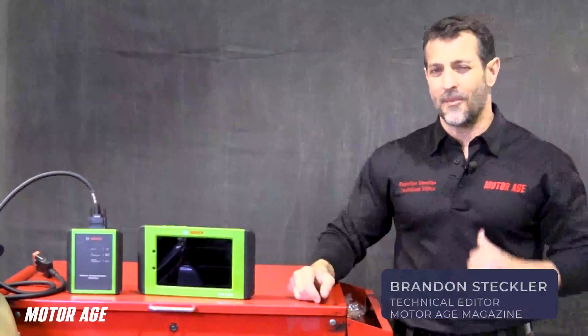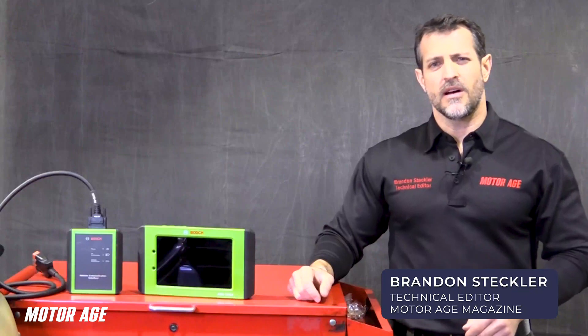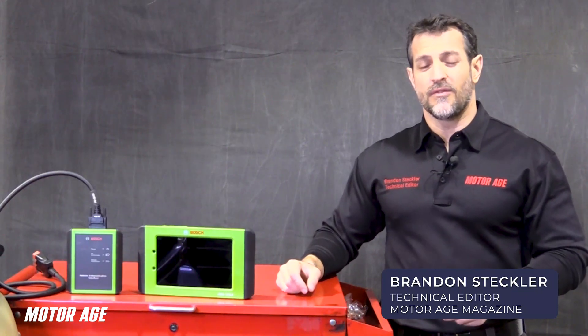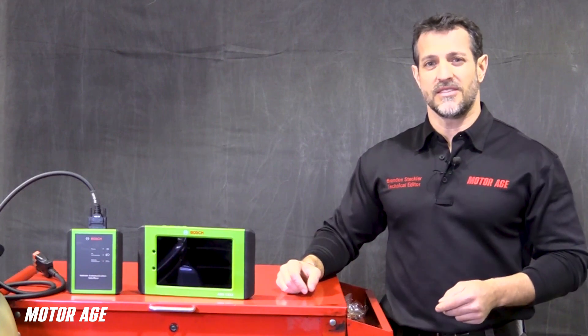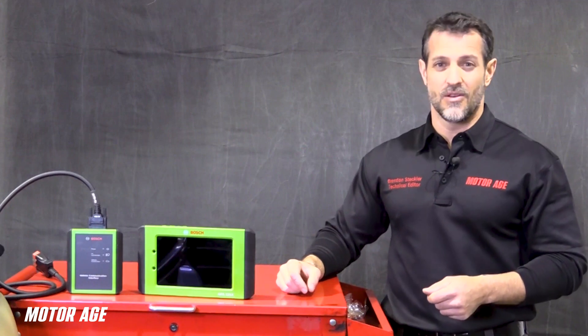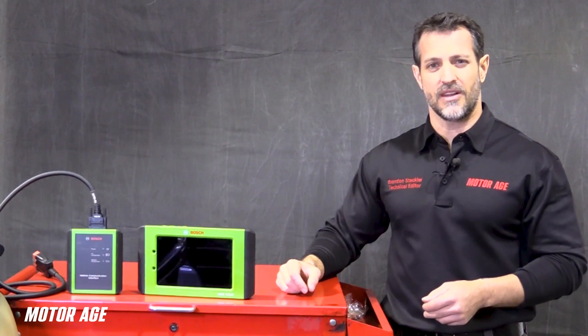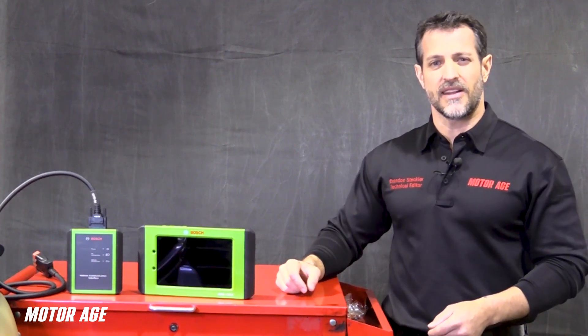Good afternoon my friends. I'm Brandon Steckler, technical editor of MotorAge Magazine. And when it comes to that dreaded P0420 or P0430 or both, there's one of two certainties present: either replacement of that catalytic converter is going to fix the problem or it's not. How confident are you in your diagnostic abilities for catalytic converter functionality? Stick with me in this episode of The Trainer and find out how to be more accurate.